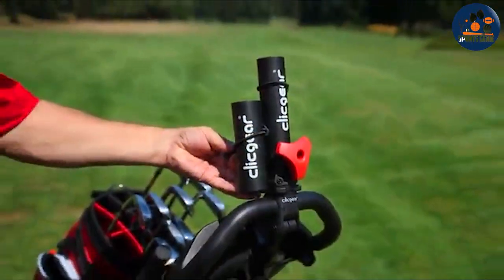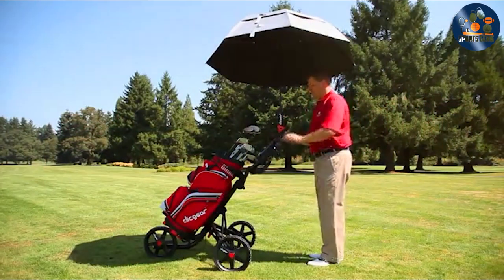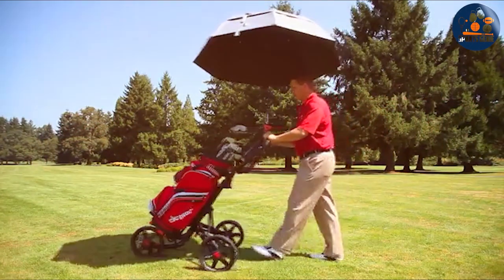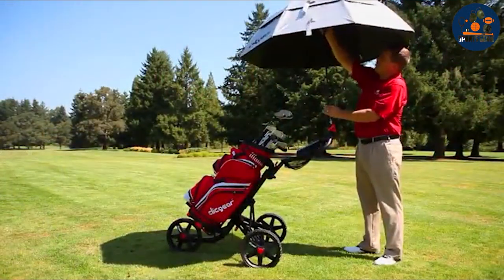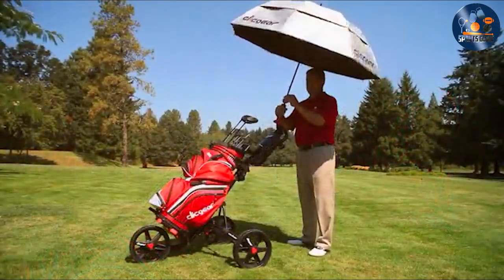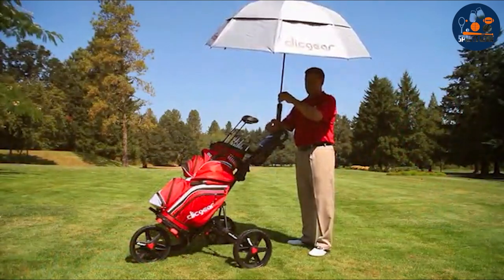Its adjustability is a key feature, allowing golfers to position the umbrella for optimal coverage and comfort. This means you can stay protected from the weather without sacrificing your focus on the game. Installation is a breeze, requiring no tools and fitting a wide range of umbrella sizes. This versatility, combined with its durability and ease of use,